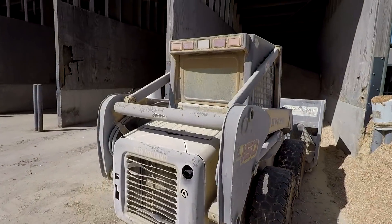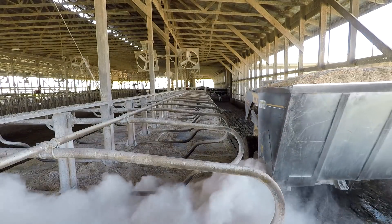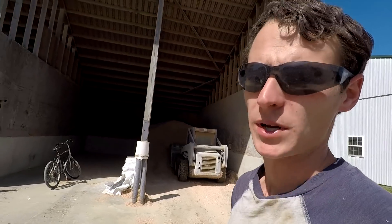I'm ready to put seed in the planter now, but first I'm going to go bed half of the freestyle barn — they're ready for it and the milkers have the cows out. Got the bedding done.